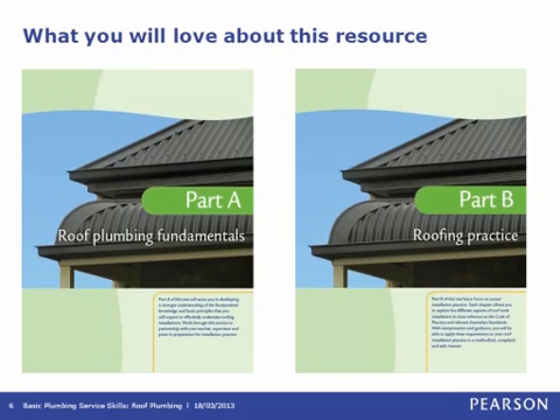This resource is written to the latest version of CPC08 and is divided into two parts. Part A, Roof Plumbing Fundamentals, Chapters 1 to 9, provides learners with the foundation underpinning knowledge for all aspects of roof plumbing. Part B, Chapters 10 to 18, each addresses a specific competency and refers back to Part A for underpinning knowledge where appropriate, so that content is not duplicated across the nine competencies the text addresses.